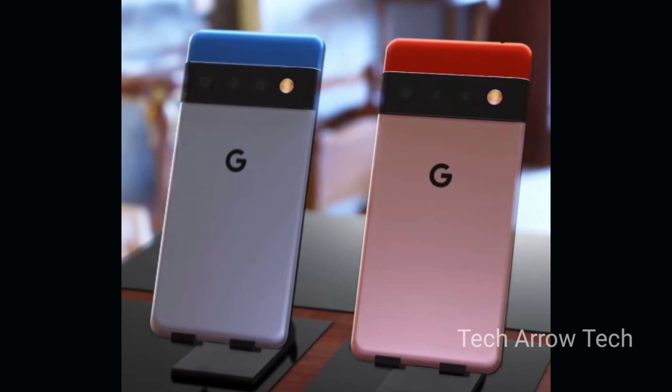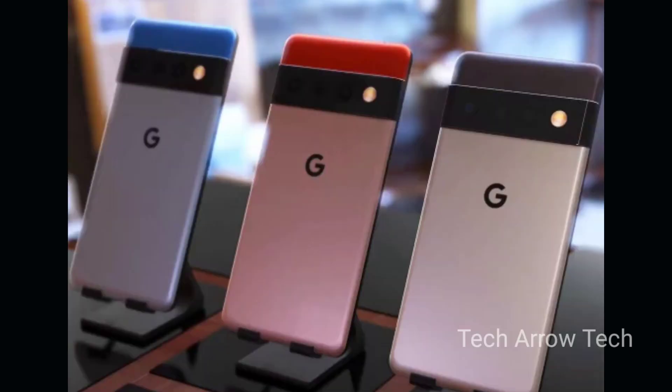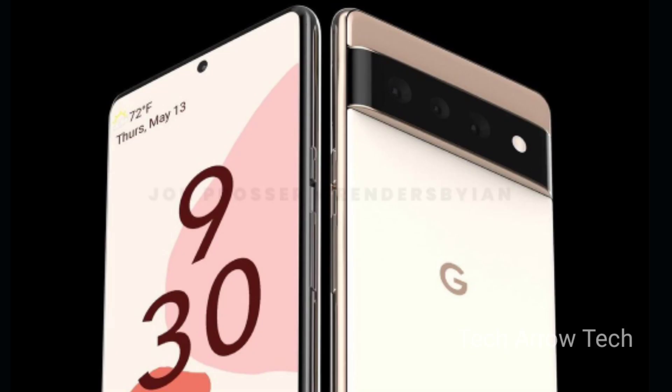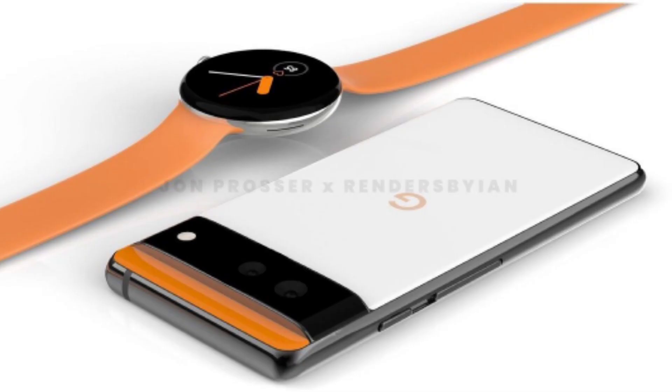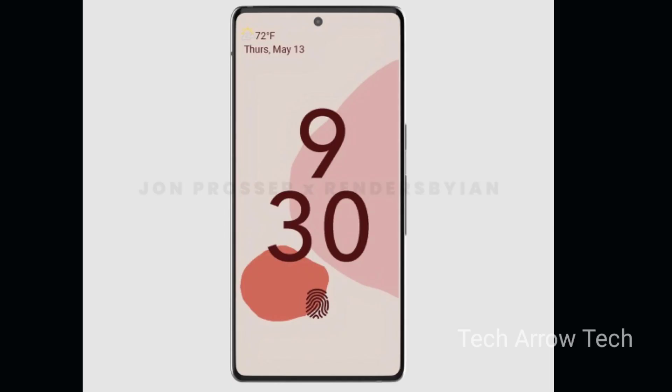The tipster also claims that the smartphone by Google will bring along big improvements in the video department. Google has been praised for its point-and-shoot portrait as well as Night Sight photography, but has fallen behind the competition in terms of video performance. It is to be noted that the Google Pixel 6 series is said to be powered by its own GS101 silicon, codenamed Whitechapel, which has been developed with the help of Samsung.